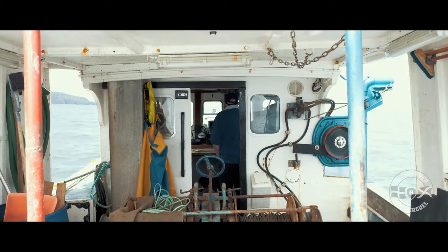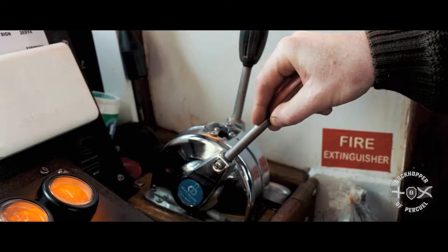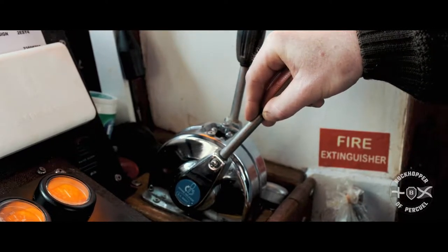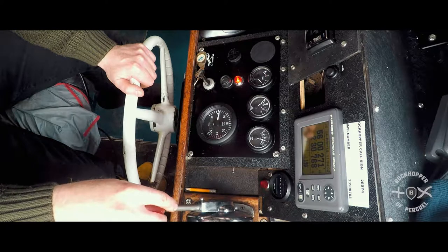The main engine control is the throttle. You have forward, neutral and reverse on the right hand side — that's the black lever. On the left hand side you have the actual main speed control that throttles the engine up and throttles the engine back down.